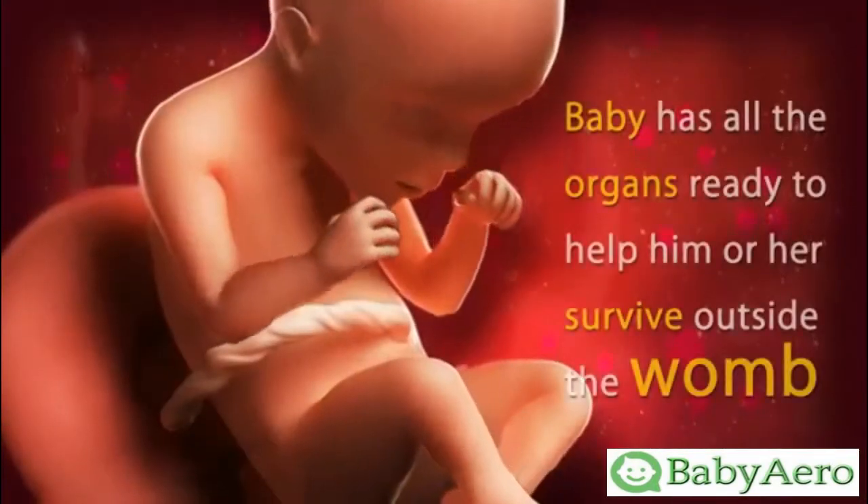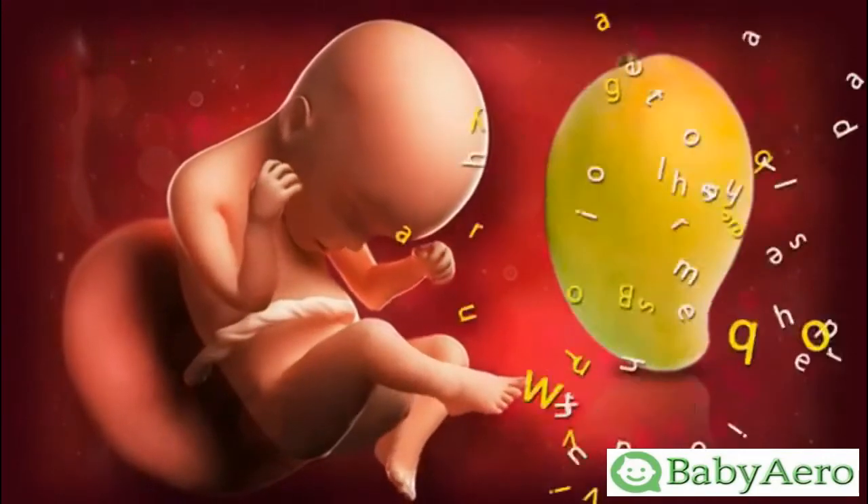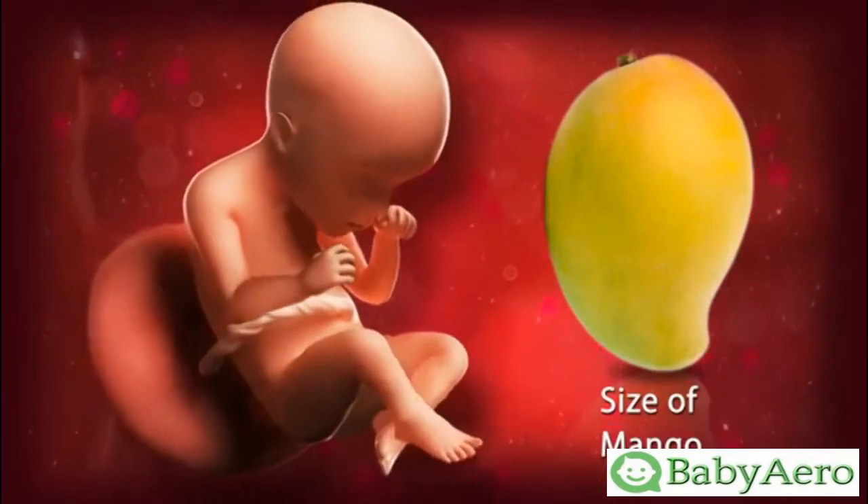At 23 weeks, the baby has all the organs ready to help him or her survive outside the womb. Your baby now is about the size of a mango.